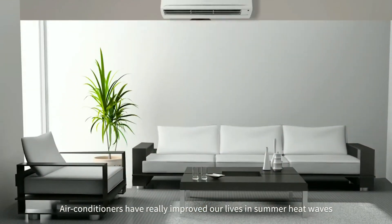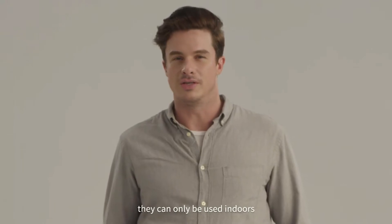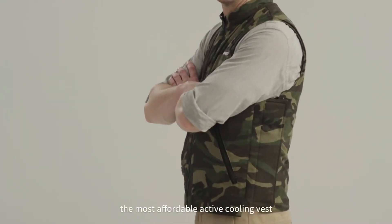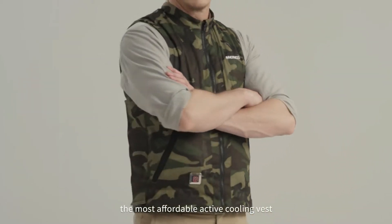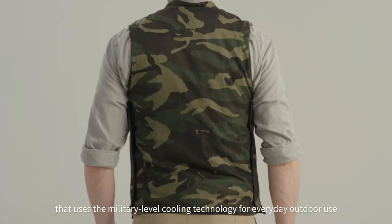Air conditioners have really improved our lives in summer heat waves, except one problem: they can only be used indoors. Until now, introducing Instant Cool — the most affordable active cooling vest that uses military-level cooling technology for everyday outdoor use.